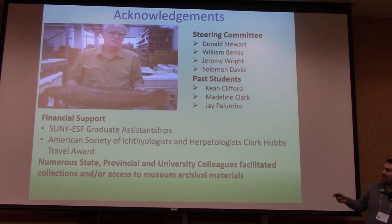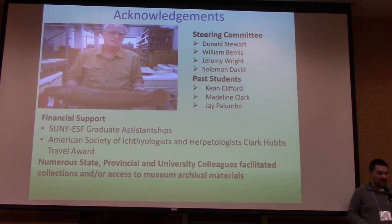I have a lot of people to thank — my major professor Don Stewart, my steering committee, and all the past students who helped pave the way for this project. That's the type specimen for Amia calva — just a skull and skin taped to a piece of paper, but that's what I have to work with. With that, I'll take any questions.